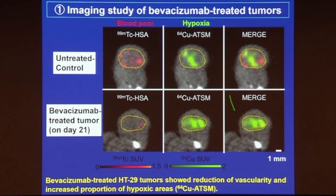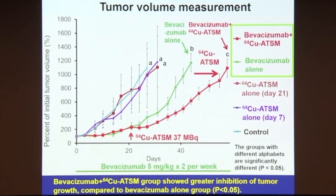When we treated these animals with Bevacizumab on day 21, blood pool was less than in the untreated control. Corresponding to these reduced blood pool conditions, Copper-ATSM accumulation was higher than the untreated group. The blue line is the control. Copper-ATSM alone at day 7 and day 21 injection did not show any effect, but Bevacizumab showed slow tumor growth inhibition. When we injected both into the mouse, Bevacizumab treatment induced delivery of more radioactive material into the tumors. As a result, it showed the highest tumor growth inhibition — Bevacizumab combined with Copper-64-ATSM showed greater inhibition compared to Bevacizumab alone.